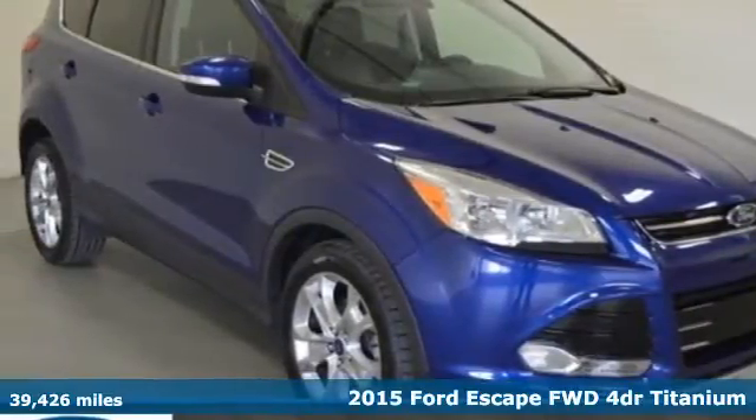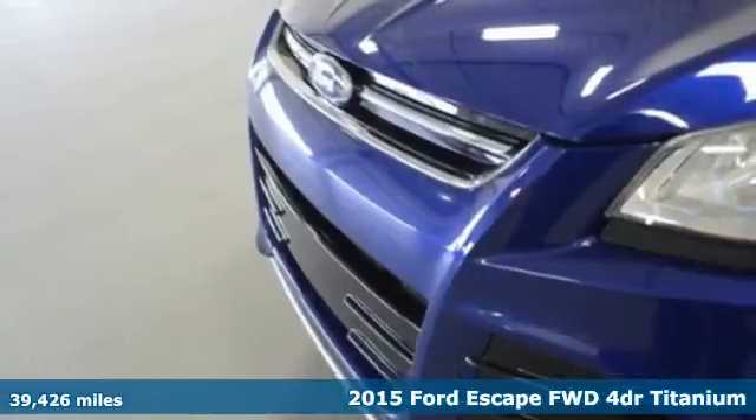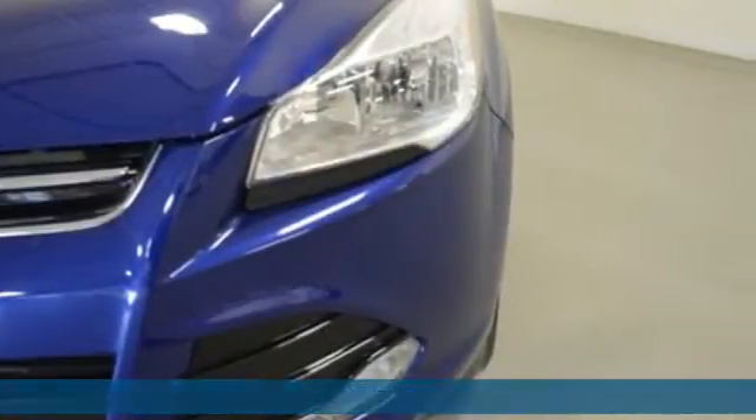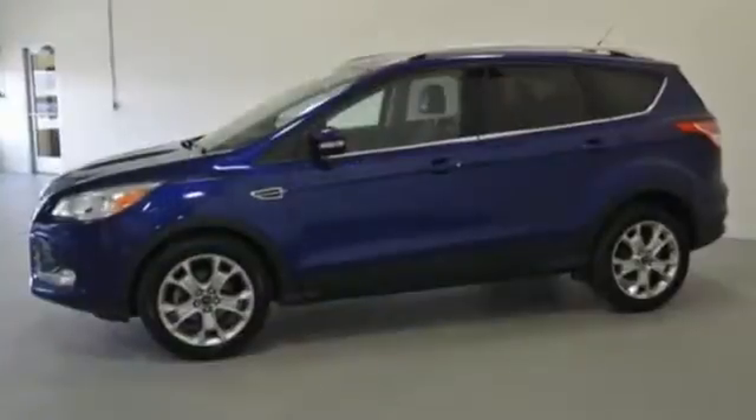Here's a 2015 Ford Escape Titanium. This fuel-sipping SUV is as easy on the eyes as it is on gas. Its clean, modern interior provides a calming influence.